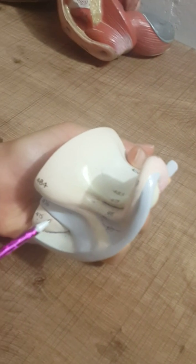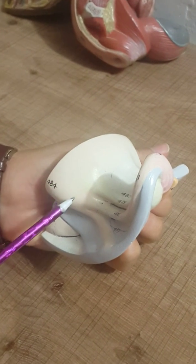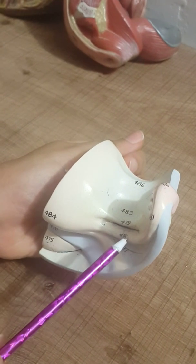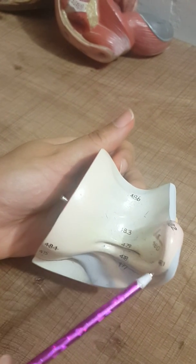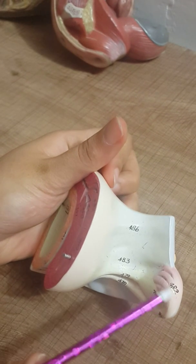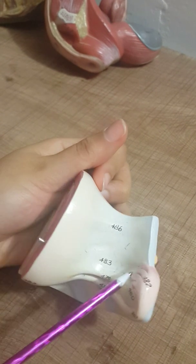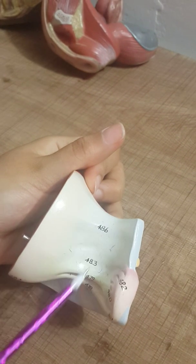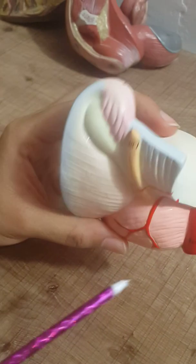Here is the urinary bladder with its folds covering it, and here is the uterus covered by peritoneum. This is the round ligament of the uterus, and this is the fallopian tube or uterine tube. This part is the isthmus, the ampulla, and the infundibulum with the fimbriae surrounding the ovary. This is the ovary, the mesovarium, the broad ligament of the uterus, and this ligament is the proper ligament of the ovary.